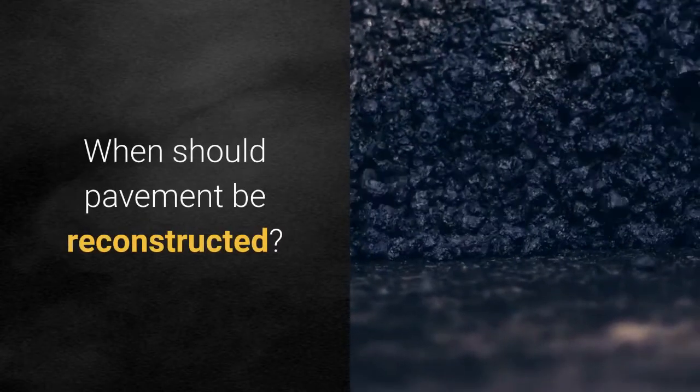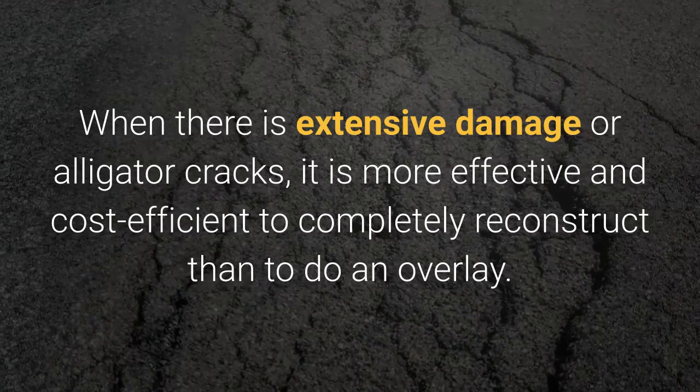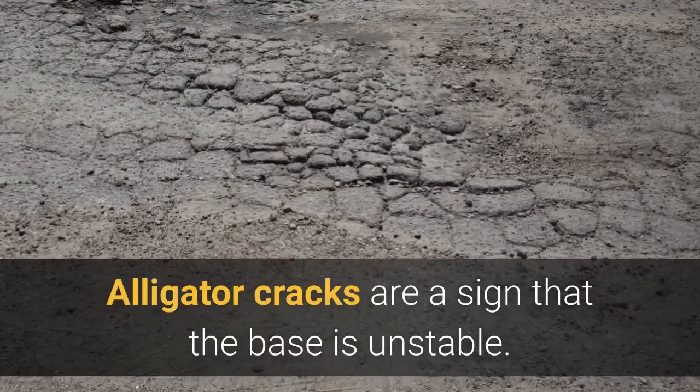When should pavement be reconstructed? When there is extensive damage or alligator cracks, it is more effective and cost-efficient to completely reconstruct than to do an overlay. Alligator cracks are a sign that the base is unstable.